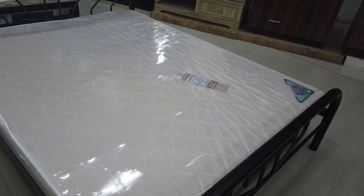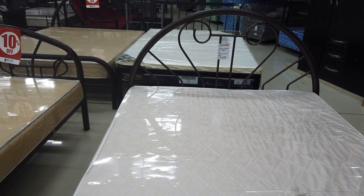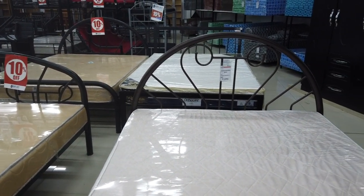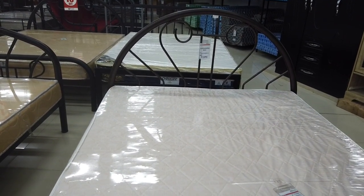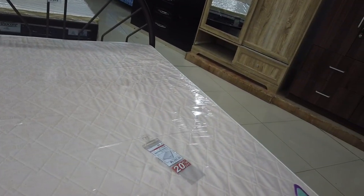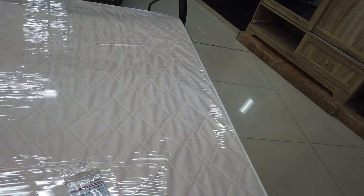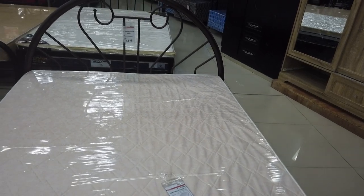This is a higher Cassandra bed — like the black one over there, and this is the brown one — so 9,595, nine thousand five hundred ninety-five just for the frame alone. And the mattress is 6,395. That's a double bed.